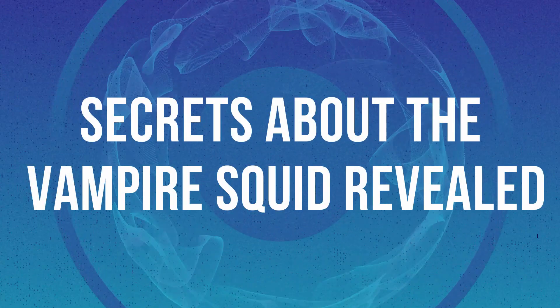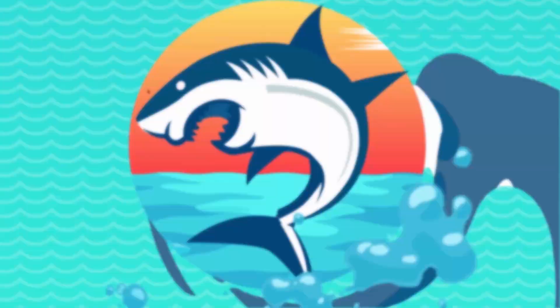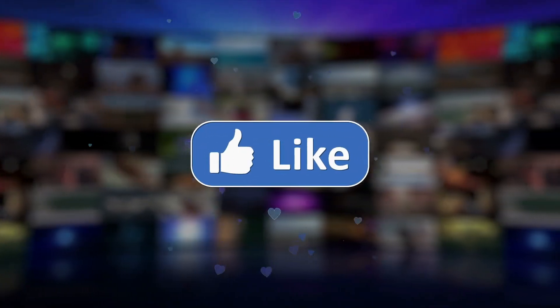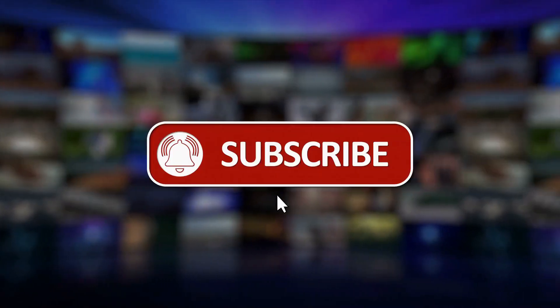Secrets about the vampire squid revealed. Welcome to another episode. If you enjoy this type of content, subscribe and hit the bell icon so you never miss out on any of our latest and greatest uploads.